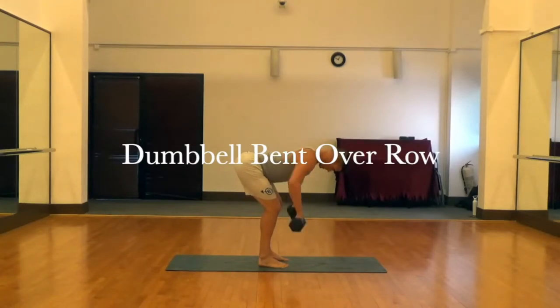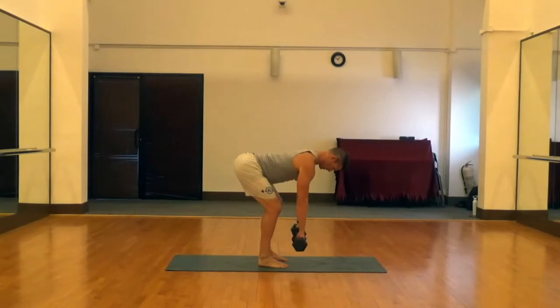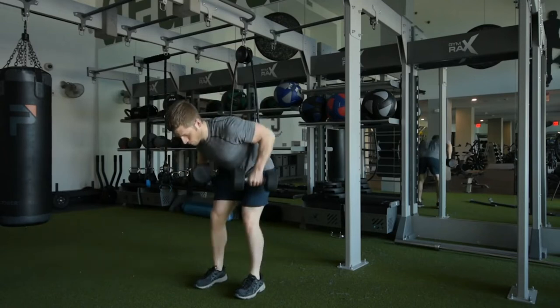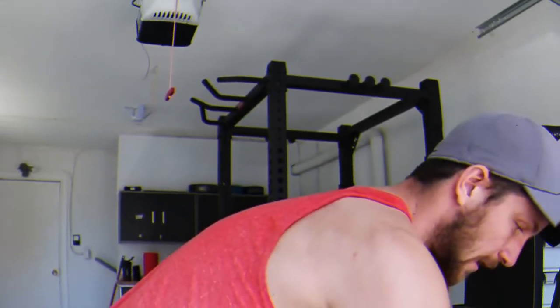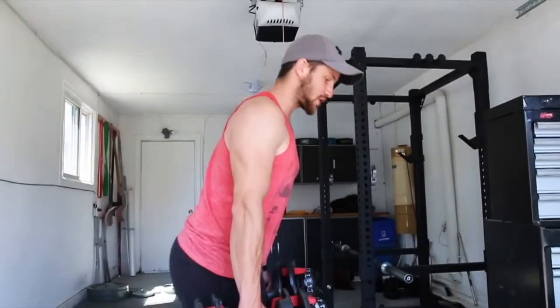Fourth, the bent-over row. Maximize the potential of free weights with this classic muscle-building exercise, which works the back and shoulders. Be advised that this one is not for beginners — improper form can cause serious damage. As with other exercises, it's important that you keep your back straight and knees slightly bent. You want to be targeting your lower back, not overloading it.